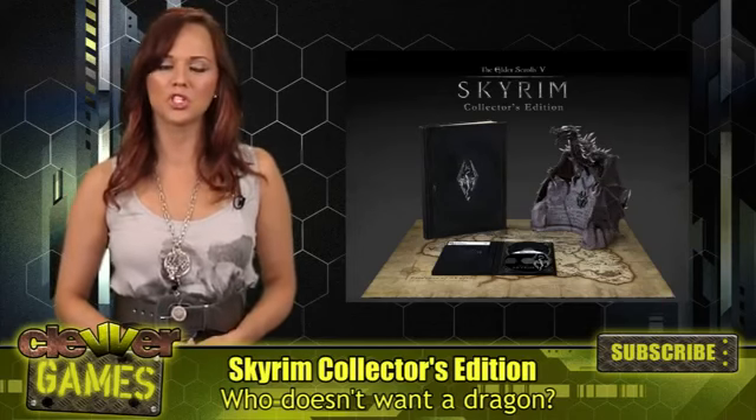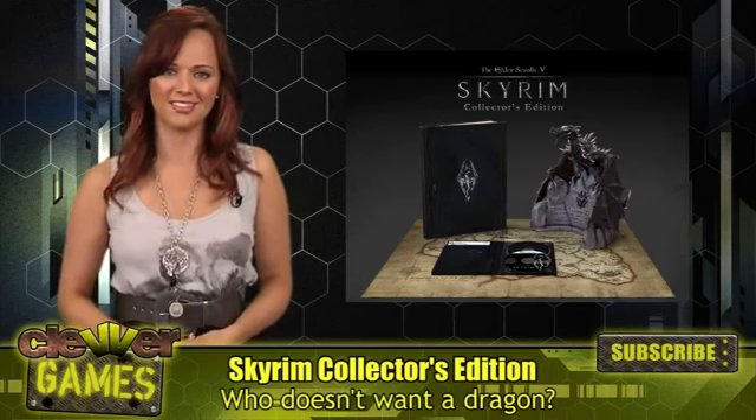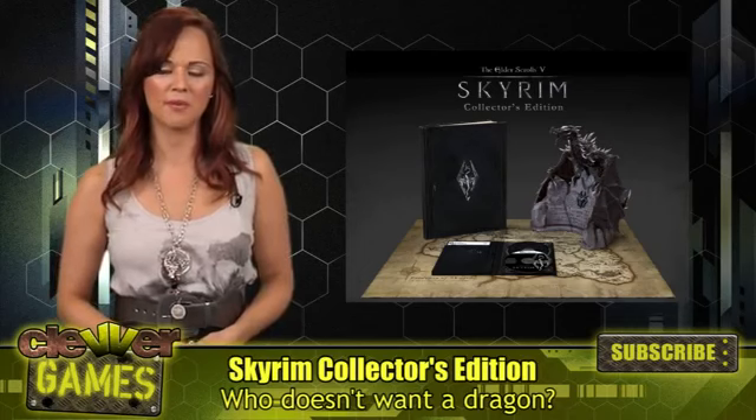The large, coffee table-sized book showcases the world of Skyrim, including creatures, characters, and weapons. Game director Todd Howard wrote the foreword for the book and it features commentary by Bethesda artists.